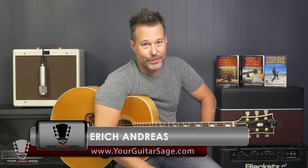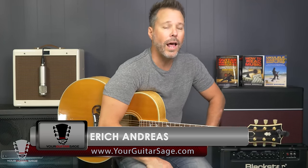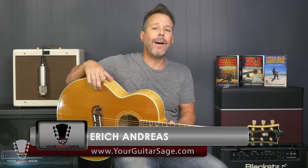Hey there Blues Cats, Eric Andreas, your Guitar Sage here, and today I thought I would make a lesson on what I thought were the top five things that every aspiring blues guitarist should know.